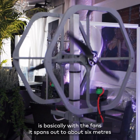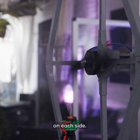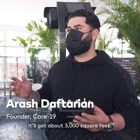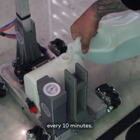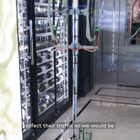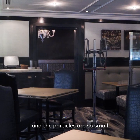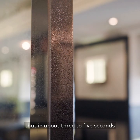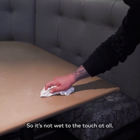How it works is basically with the fans — it spans out about up to 6 meters on each side. As we're deploying it within an open space, we can do around 3000 square feet every 10 minutes. We don't want to in any way affect their traffic, so we would be in and out in about 30 to 35 minutes. The particles are so small that in about 3 to 5 seconds it will dry up and you wouldn't be able to feel it — it's not wet to the touch at all.